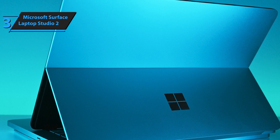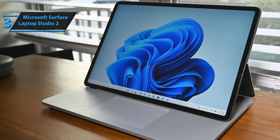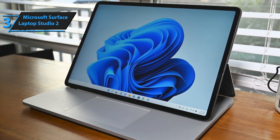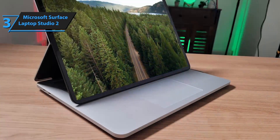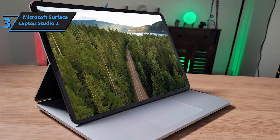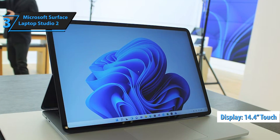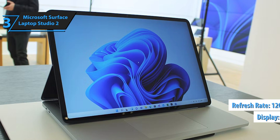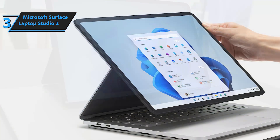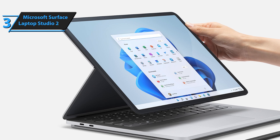The innovative screen design allows users to effortlessly transition from traditional laptop mode to stage mode by pulling the screen forward, optimizing it for touch-based tasks, media consumption, and creative endeavors. The Surface Laptop Studio 2 supports your creative and entertainment needs throughout the day with up to 18 hours of battery life, and dazzles with its 14.4-inch PixelSense Flow touchscreen. The display offers vibrant colors and a refresh rate of up to 120Hz. The signature 3x2 aspect ratio is perfect for photo editing, video production, and design projects, making it an excellent tool for both work and play.